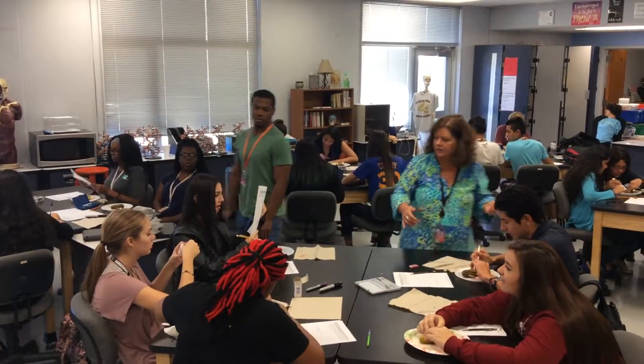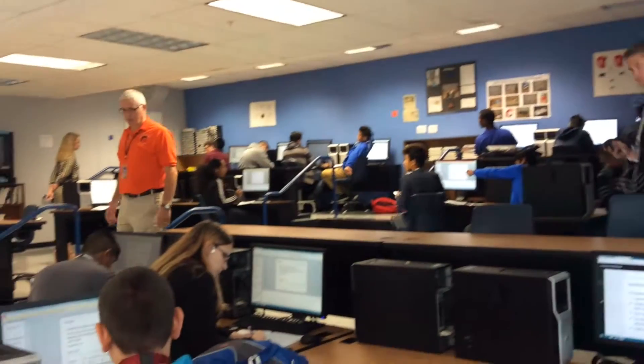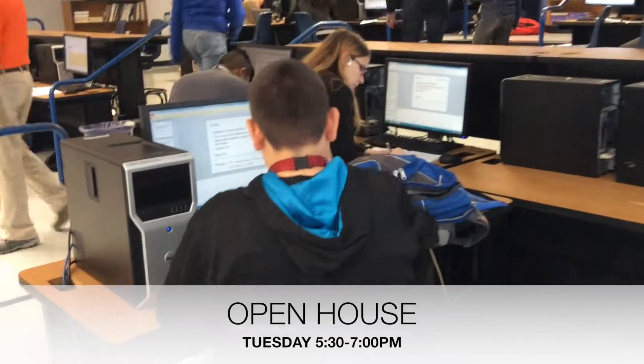A high school academy for health science, engineering, and new technology. Tuesday night from 5:30 to 7 — come take an inside look at Carolina High.